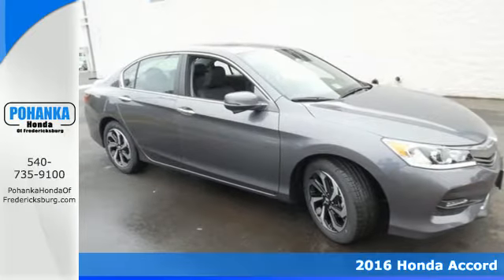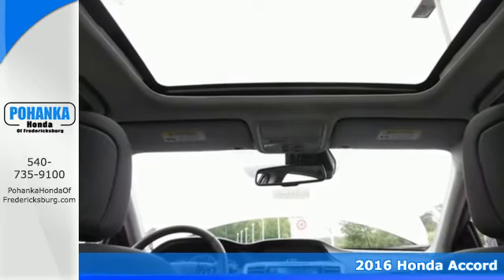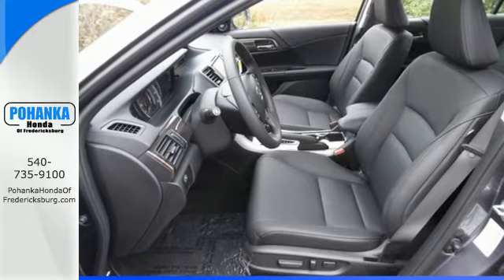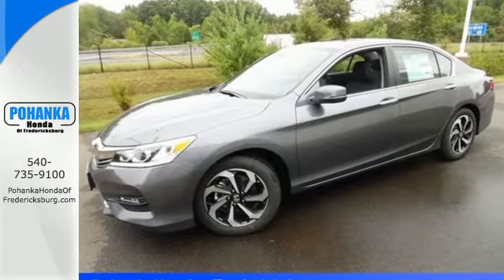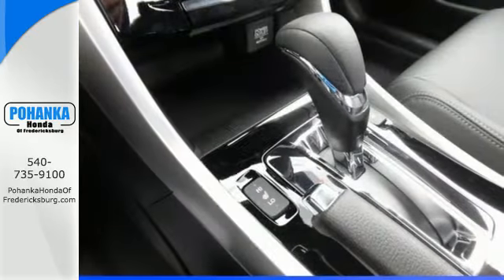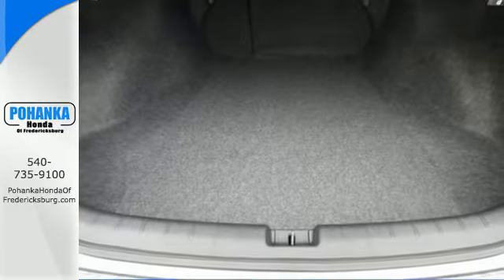It's a 2016 Honda Accord. Luxury evolves inside the refined cabin of this plush Accord. The interior style updates are apparent, but you'll really be impressed with how this savvy vehicle keeps you comfortable with dual zone climate control while also keeping you connected and entertained with Bluetooth and USB audio interface.